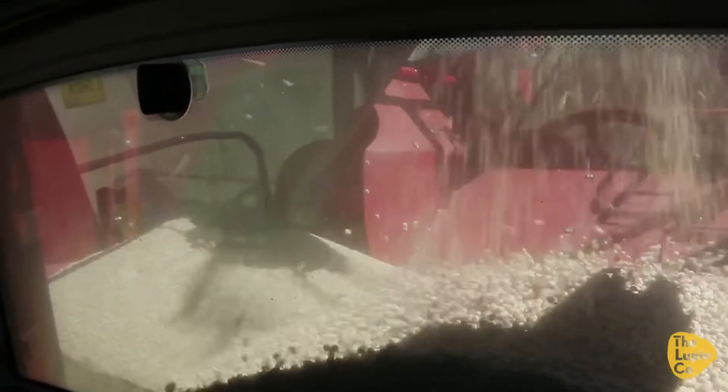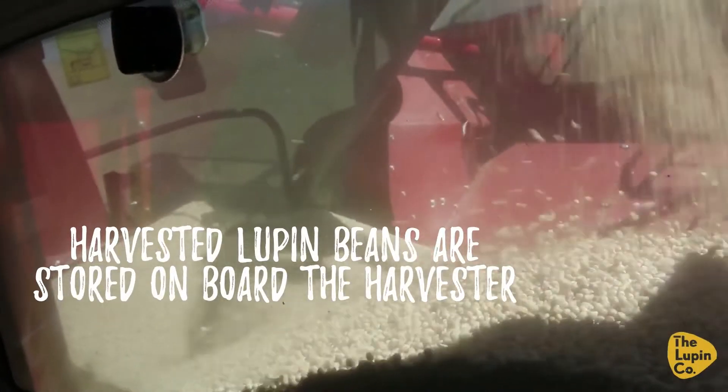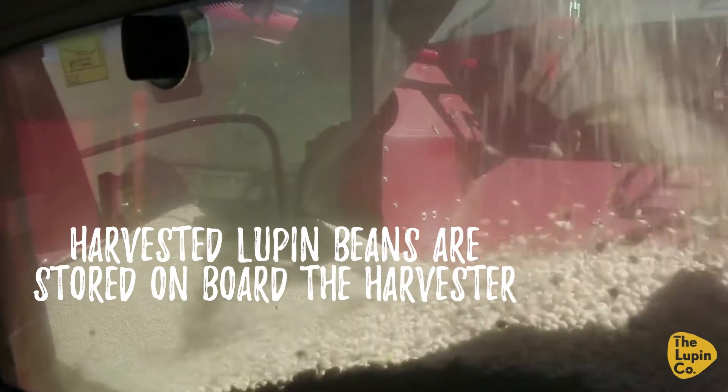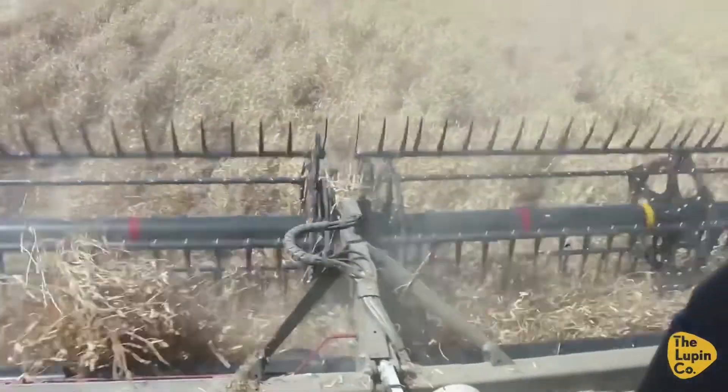That grain from the combine — the innocent crop is separating the grain really clean, there's no shell material in there. Considering what's going to the front, to be able to get it that clean, it's amazing.